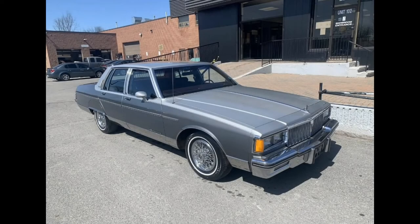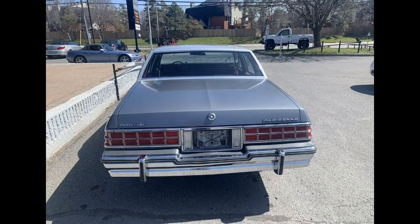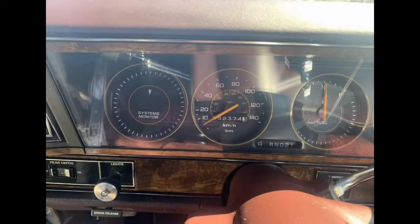Hello and welcome. Today the object of my desire is this minty clean 1985 Pontiac Parisian. It has a low-down 52,000 kilometers, or about 32,000 miles, which is insane for a car like this. This Parisian is being sold by the leasing company Ottawa, located in — you guessed it — Canada's capital city of Ottawa. They have it listed for $8,995 Canadian, and given how unusually clean this car looks, I'd say it's probably a pretty decent price by today's standards.